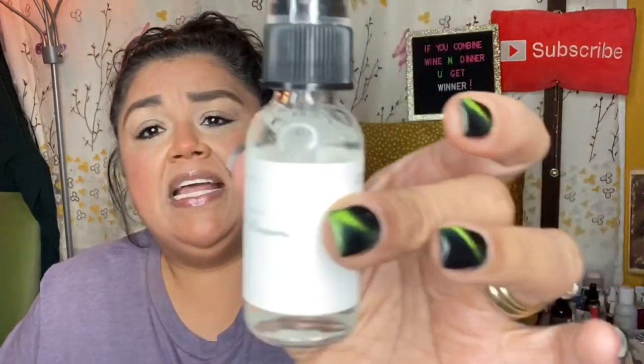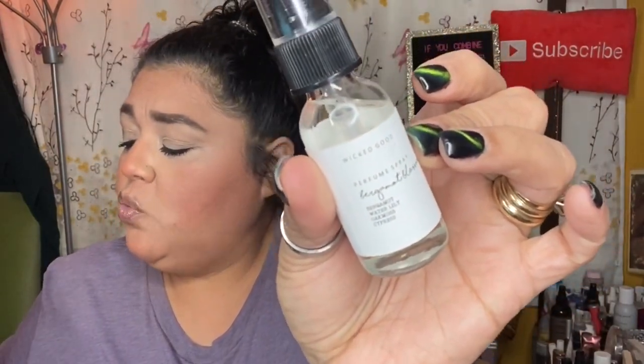The last item is the Wicked Good Parfum Spray in Bergamot Blossom, with bergamot, water lily, oak moss, and cypress — retailing for $29. The full notes are bergamot, pitted grain, nectarine, water lily, oak moss, cedar, and cypress. It smells really good — woodsy and spicy, like something my dad or even my husband would wear. That oak moss and cypress smells so delicious!